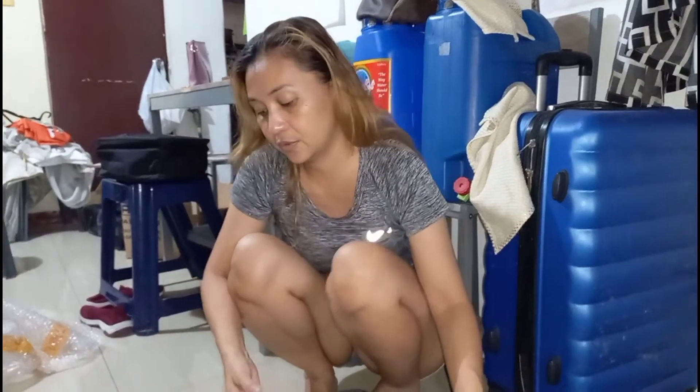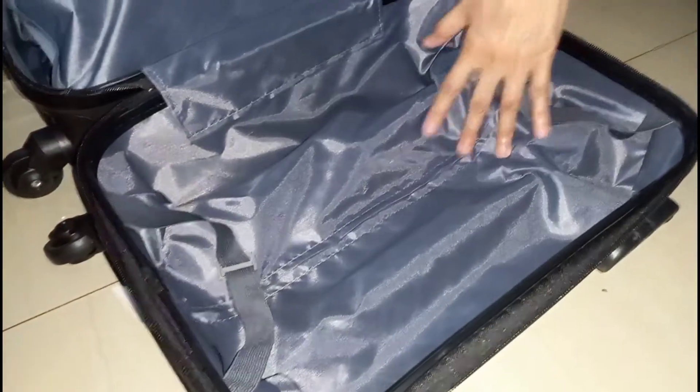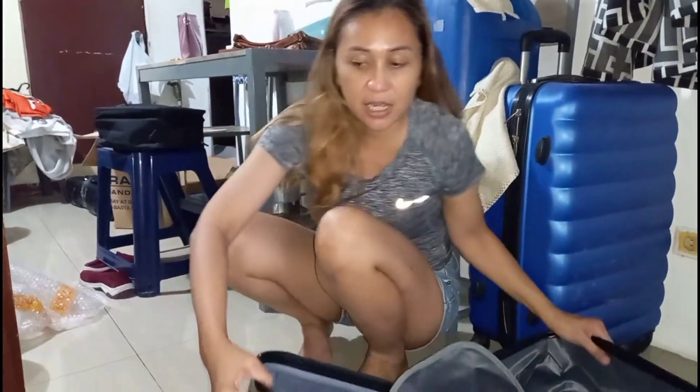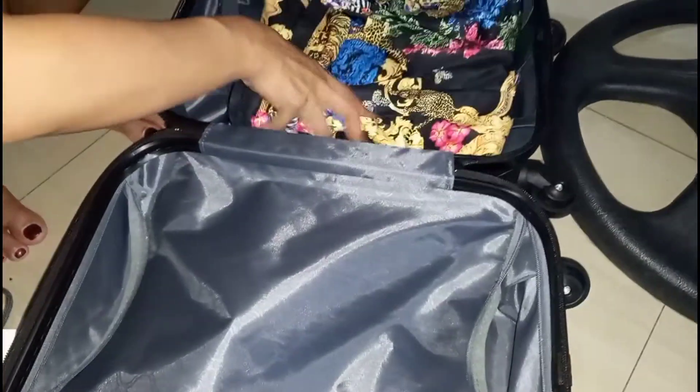Oh my gosh, I'm so happy! Ang liit-liit lang yan (it's so tiny). So, ito na nga ang ating 16 inches hand carry luggage bag. Sana tama yung sinabi ko (I hope I said that right). So, meron siyang dalawang compartments (it has two compartments) — yung isa, zipper enclosure. Tapos, yung isa naman yung parang merong buckle (and the other one has a buckle). So, we will try to fit in here the things that we usually bring to our gigs.